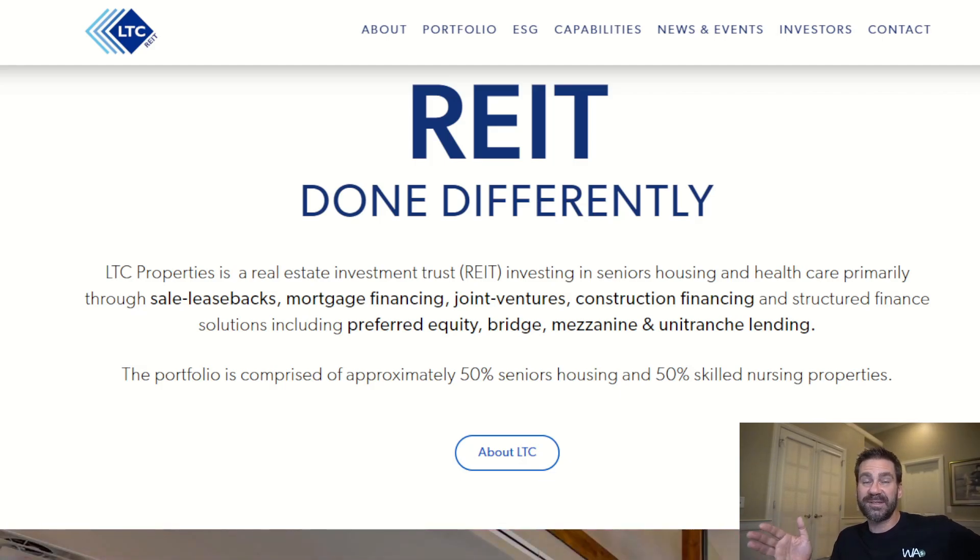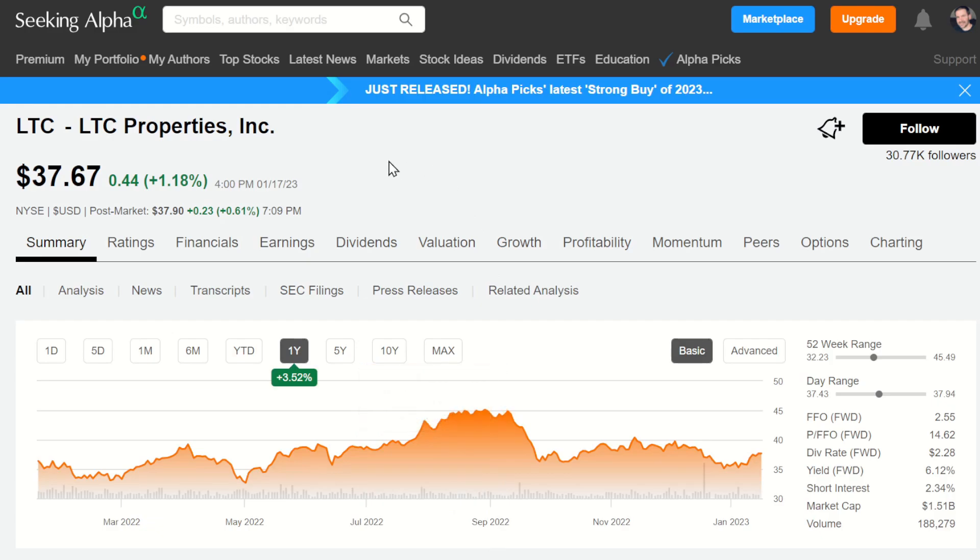LTC Properties, in case you aren't familiar, is a monthly paying dividend stock — or REIT in this case. It's a real estate investment trust investing in senior housing and healthcare, primarily through sale leasebacks, mortgage financing, joint ventures, construction financing, and structured finance solutions. The portfolio is comprised of approximately 50% senior housing and 50% skilled nursing properties. And let's face it, we're an aging population.